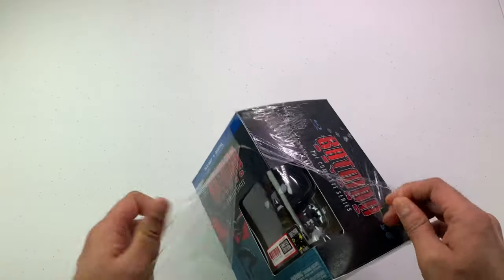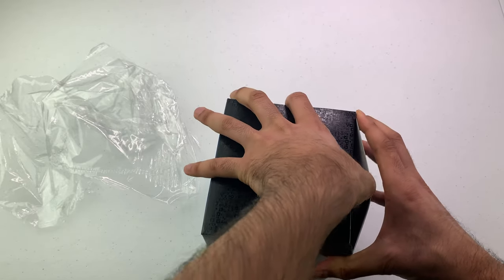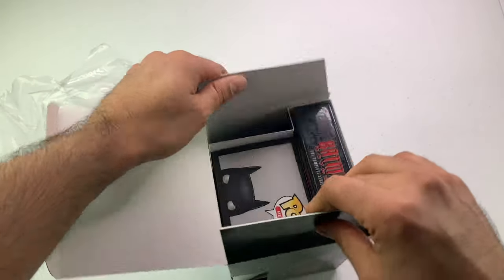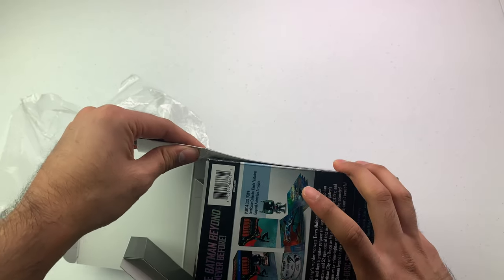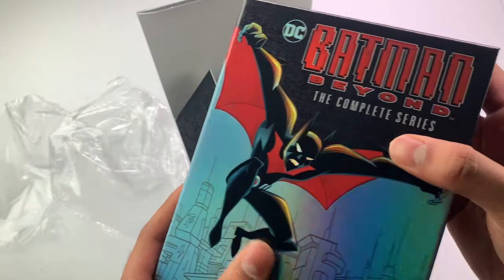I'm not sure how many discs this has — maybe four, five, or six. Let's open it up and see. I got it in the mail and I just bent part of it, which sucks, but it's decent quality overall. Let's be a little careful with it.